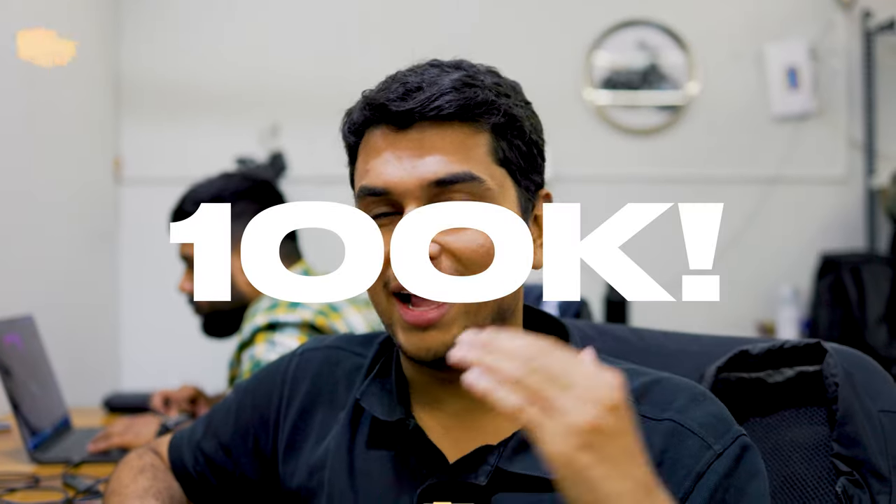Before we start this video, we want to give a big shout-out to all of you guys. Thank you so much for 100,000 subscribers on YouTube. I know this video is not really that special, but something very special is going to be coming very soon to celebrate 100,000 subscribers. Thank you for watching and I hope you enjoy the video.